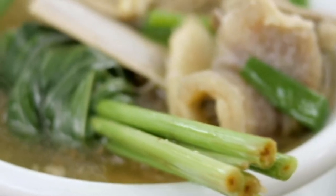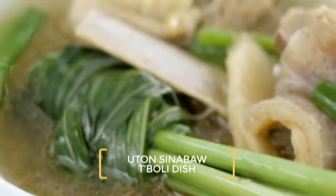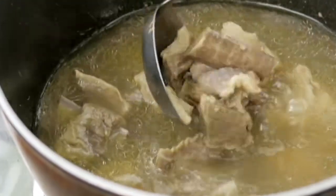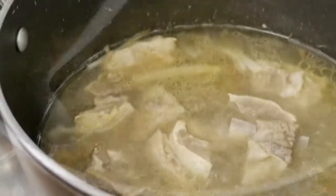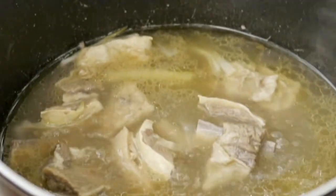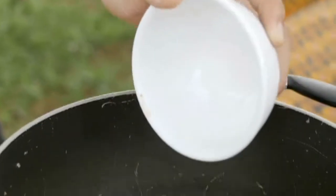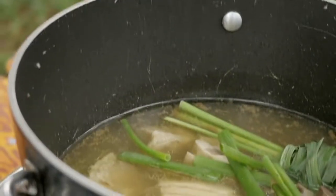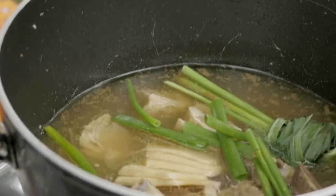This one is a T'boli dish — they call it uton sinabaw. It's beef. You just have to boil it and simmer it with simple spices: just ginger, onions, and lemongrass. Ginger, onions, lemongrass, and beef.